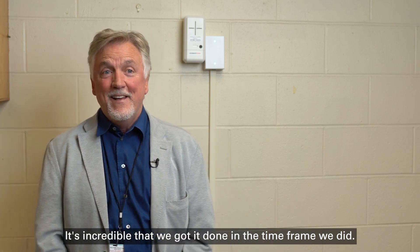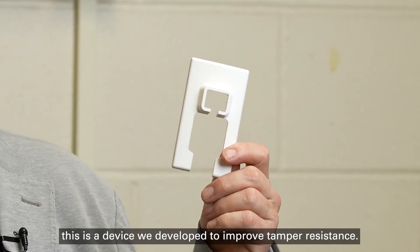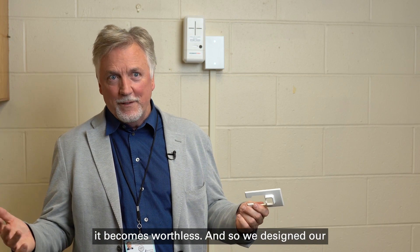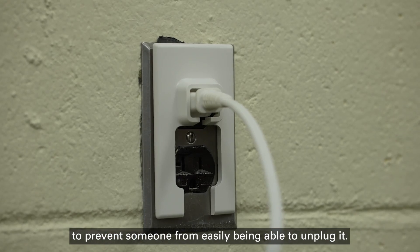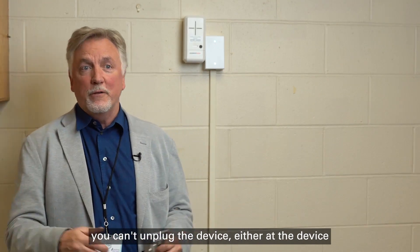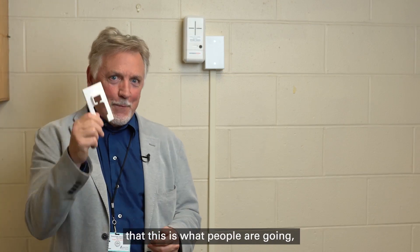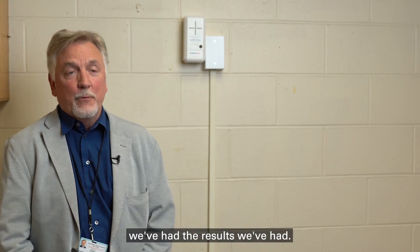It's incredible that we got it done in the timeframe we did, and believe it or not, this is a device we developed to improve tamper resistance. One of the biggest things in these schools is you can have a great piece of equipment but if somebody unplugs it, it becomes worthless. So we designed our own tamper-proof plug installed in all the classrooms to prevent someone from easily unplugging it — you can't unplug the device either at the device or even at the wall socket. And that's the main thing — people are saying that's incredible that nobody's unplugged them yet, and it's because of this design that we've had the results we've had.